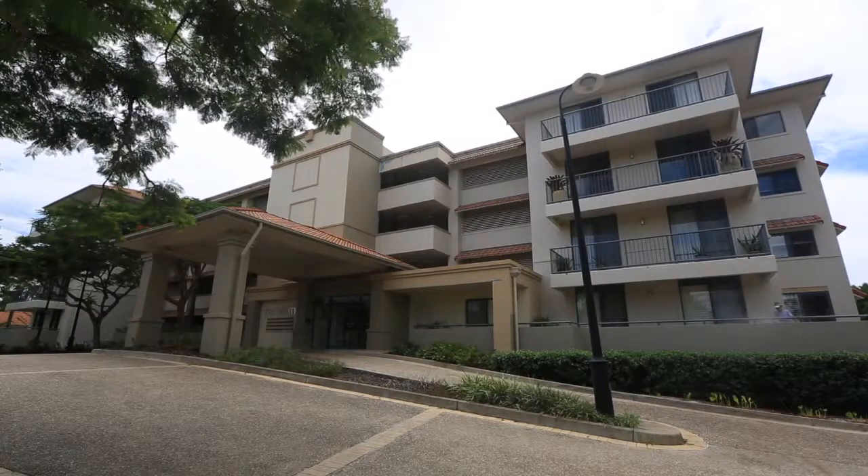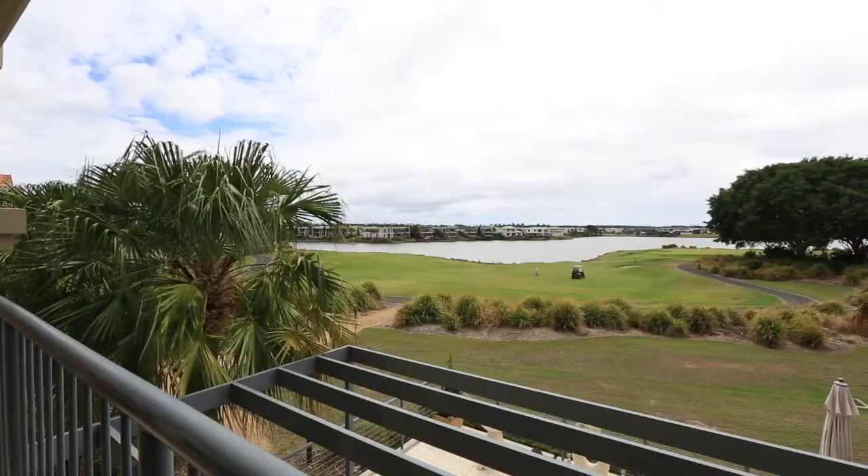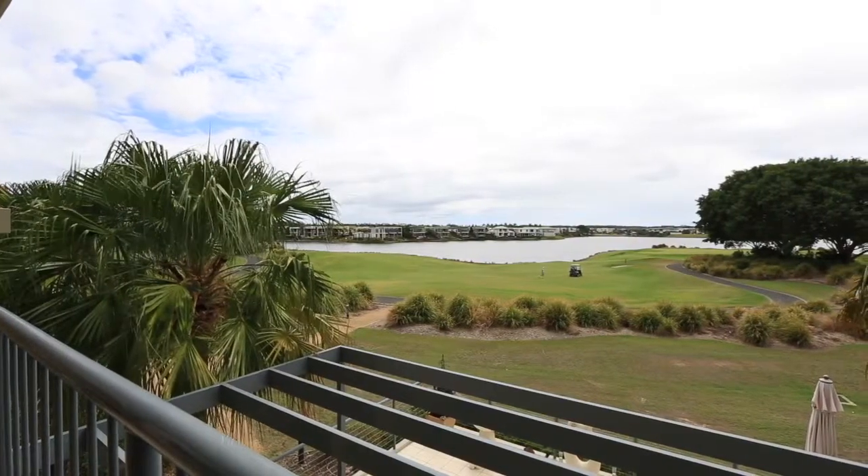Offering the perfect apartment lifestyle, this fully renovated property overlooks the signature hole of the Lynx Golf Course and the serene Lake Logano.